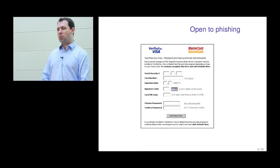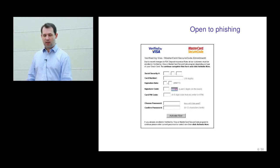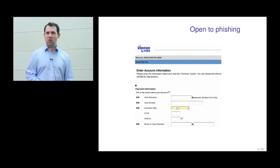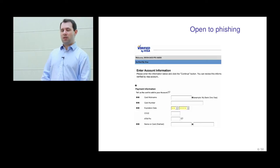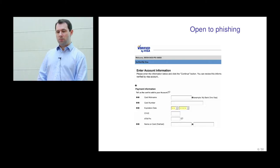These types of frauds don't work as well as you might think because customers start to realise too much information is being asked for. More recently criminals have worked this out and ask for a bit less data. Another phishing example asks for card type, card number, expiry date, CV2, ATM PIN, and name on card. You might think it entirely implausible that a bank would ask for your PIN online, but in fact some banks do use the PIN as the information they ask for securing online banking, which is a particularly bad idea.